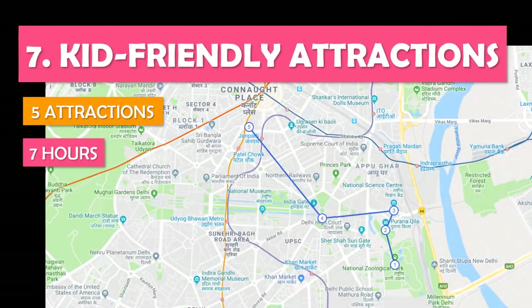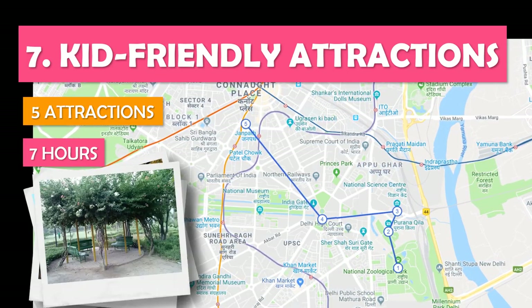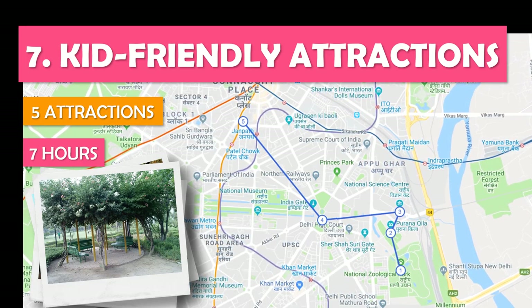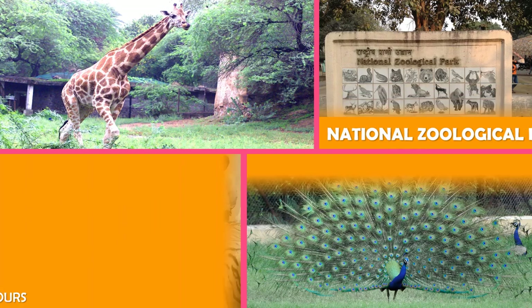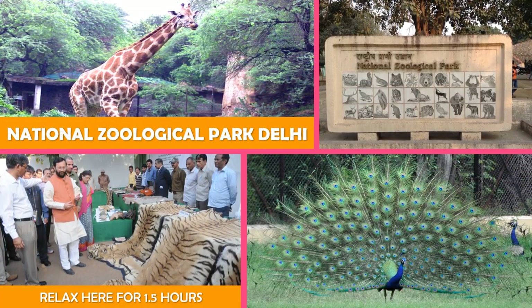Let's look at kid-friendly attractions — a city zoo, an old fort, a hands-on science museum, an 18th century observatory, plus a park romp. This zoo houses some 130 species, including white tigers, elephants, and rhinos. Closed on Fridays.